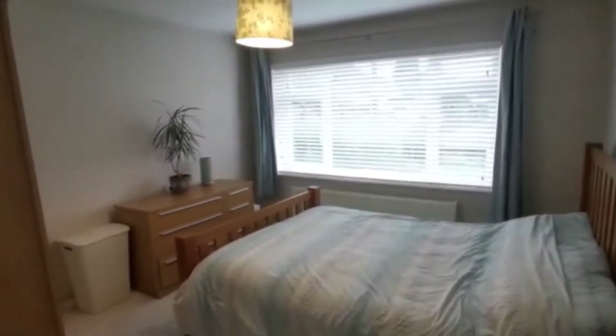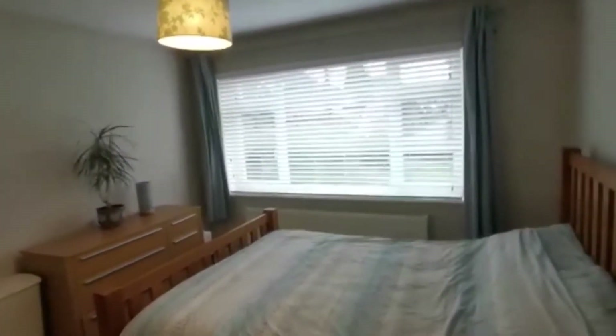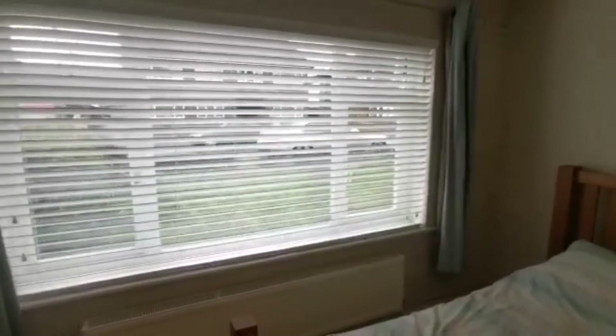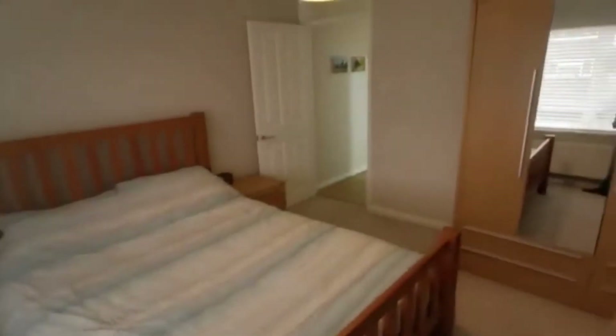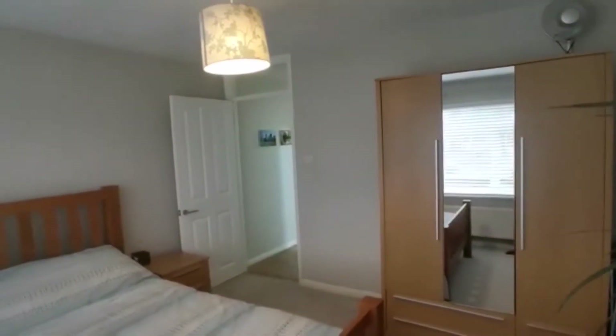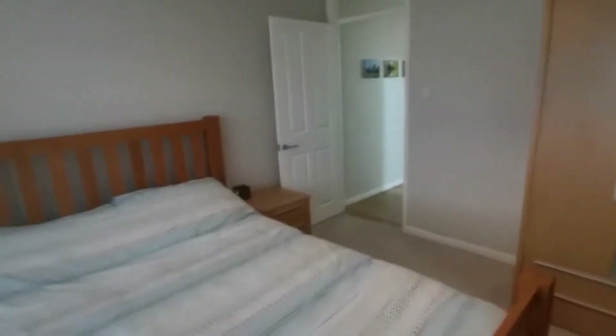Just off the bathroom we're into the master bedroom. We've got two good double bedrooms on this property. This room is at the front, so it looks out onto what would be your front garden. There's space for bedside tables on either side, a chest of drawers, a freestanding wardrobe, and plenty of room to manoeuvre around the bed — just a nice double bedroom across the front here.